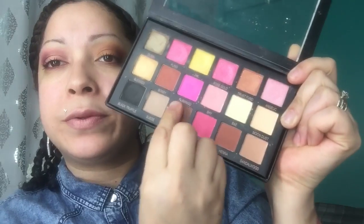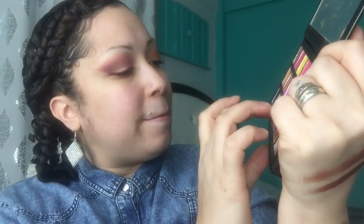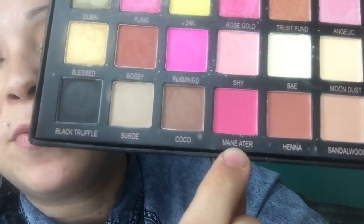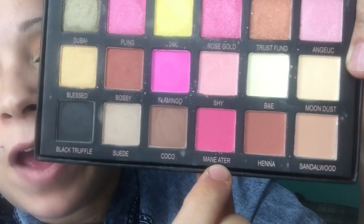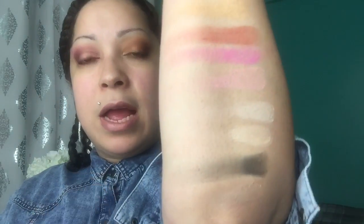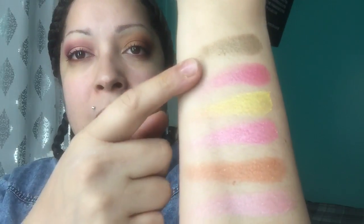Suede didn't even come up. Next is Coco - not bad. Next is Man Eater - and look at how the E and the A are spaced out in 'Man Eater.' That's another way to tell if you got a fake Huda Beauty palette right there. Next is Hannah - boom, those are some nice pigments. And Sandalwood - another bad shadow.